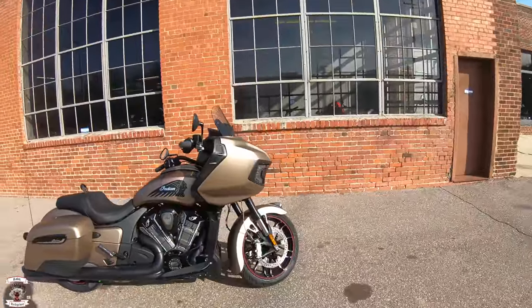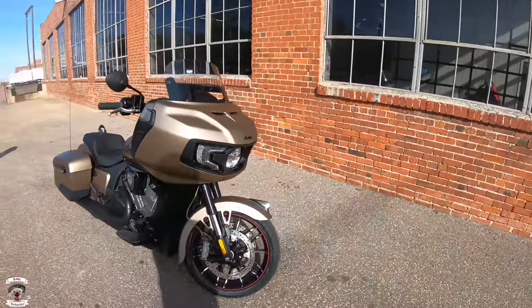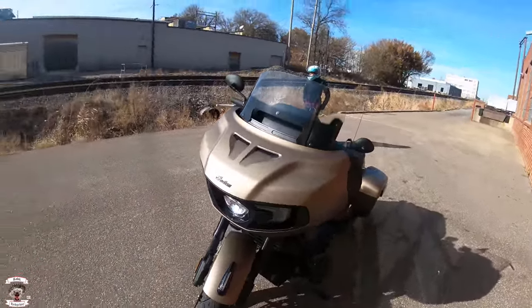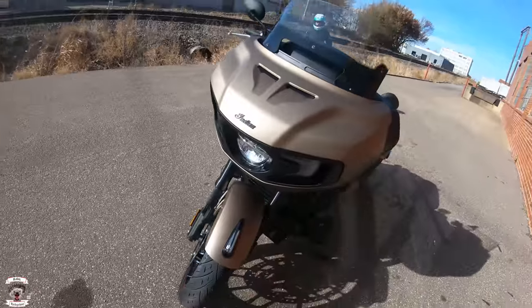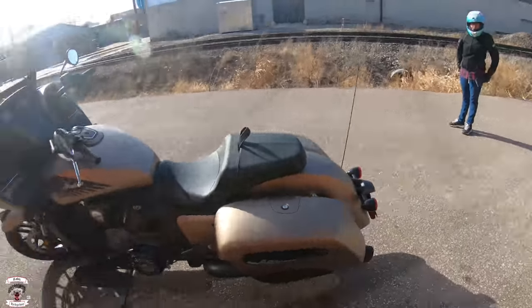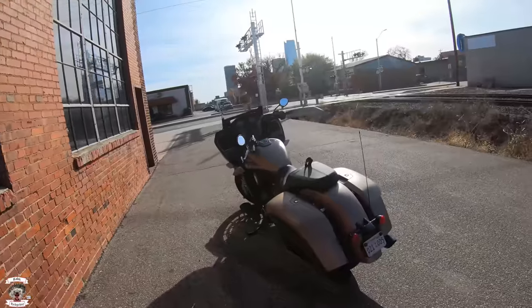New engine, new platform, everything going on here. This is a liquid-cooled 108 cubic inch Power Plus engine. You can see the front end has LEDs that convert over to your turn signals as well, along with being the accent lights. The Dark Horse is all blacked out versus the Limited that was all chromed out.